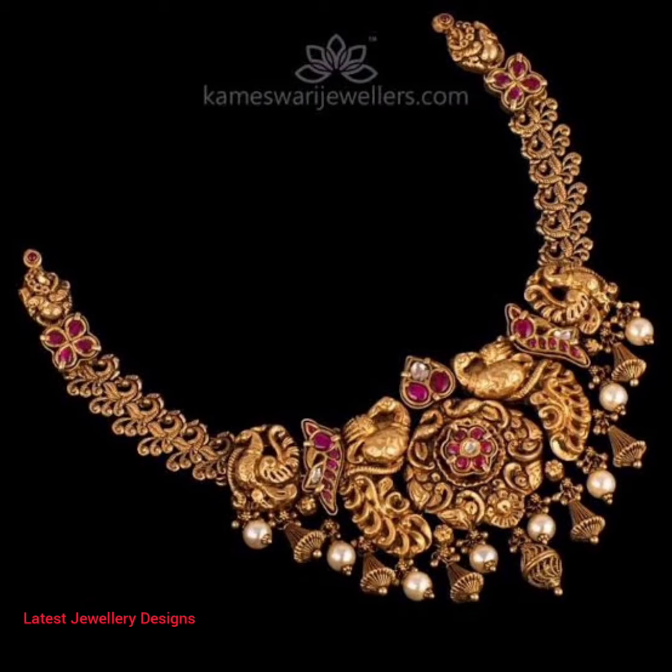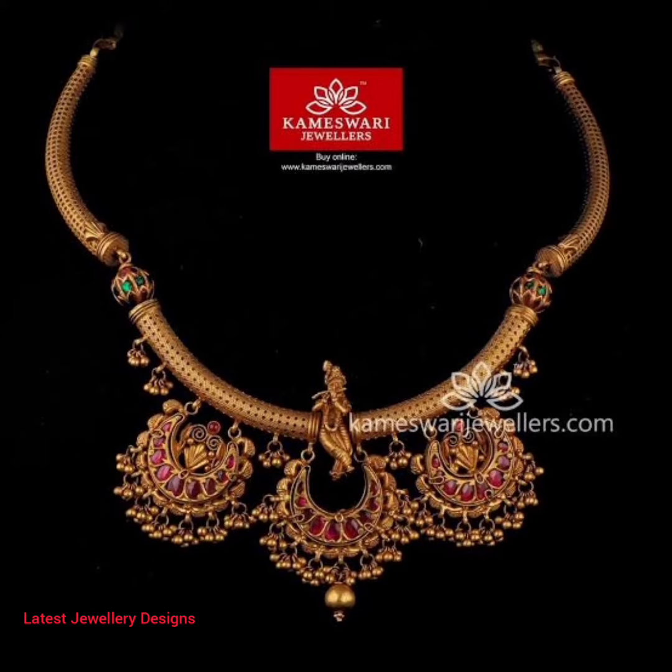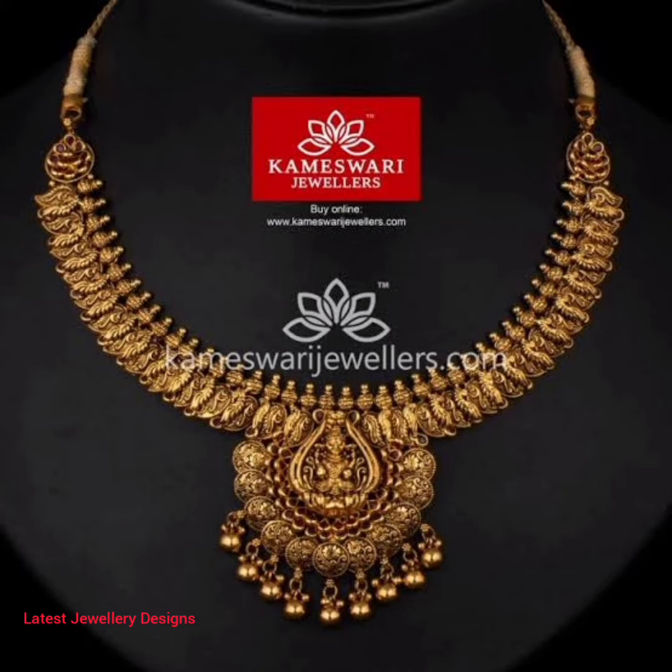Antique jewelry is most famous in South Indian weddings. Considered a pure indulgence, many jewelers have started showcasing bridal antique jewelry sets that are way out of the league from the normal ones.